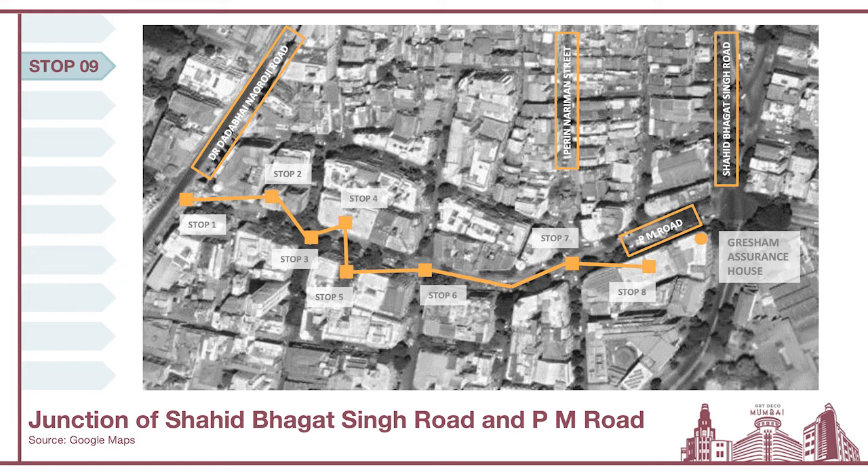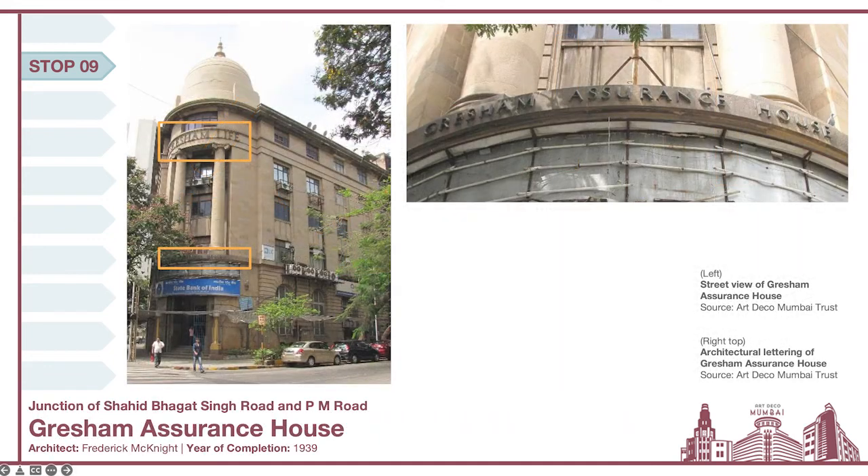Our next stop is at the junction of Shaheed Bhagat Singh Road, where you see the Grisham Assurance House very prominently situated. This building belongs to the Grisham Life Assurance Society. Some of the striking features are its position as a street-corner facade, the classically inspired features such as the dome and columns, and of course the architectural lettering on the building, highlighted in orange boxes. A particular piece of lettering is also highlighted on the right-hand side — a very beautiful expression of architectural lettering used to brand the building itself.